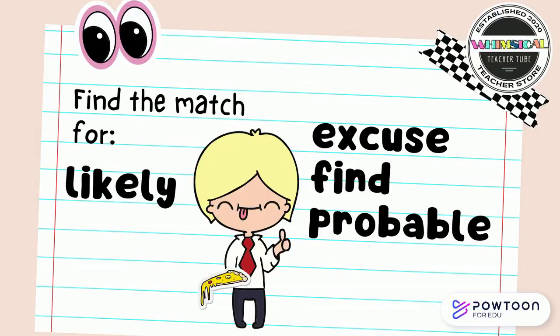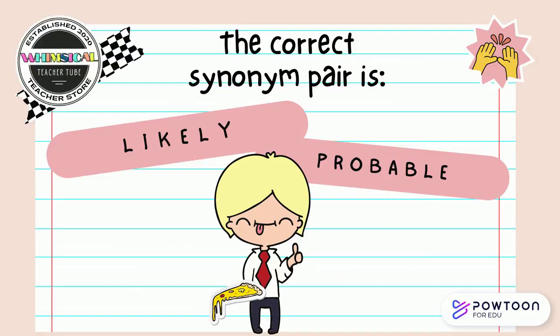Find the match for likely. Is it excuse, fine, or probable? Point to the answer. The correct synonym pair is likely and probable.